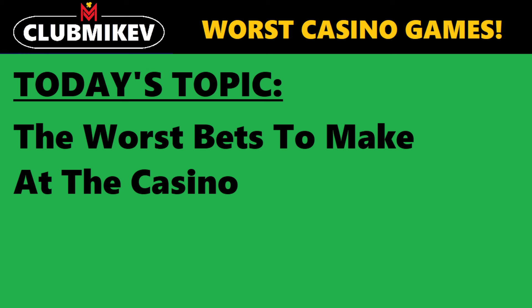In this video, we're going to be taking a look at the worst bets that you can make while you're at the casino. This is a companion video to my previous video that discusses the best games to play at the casino. So today we're going to be taking a look at the inverse — which ones you should avoid.